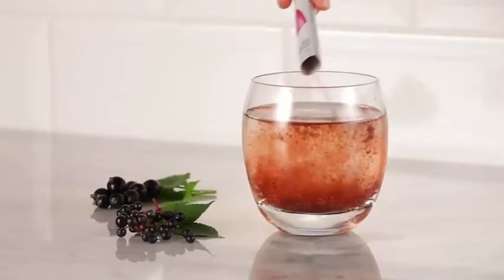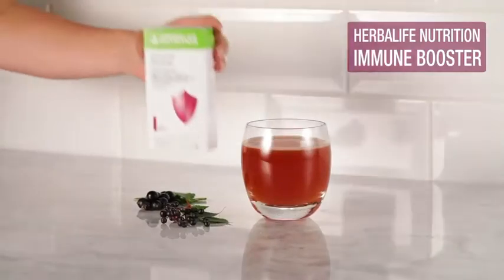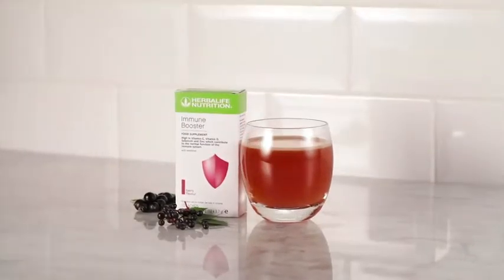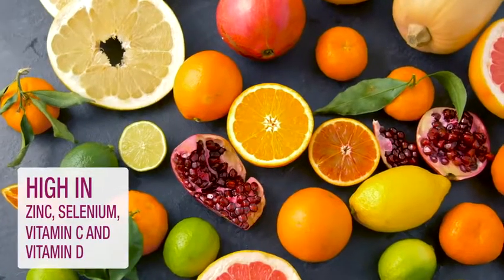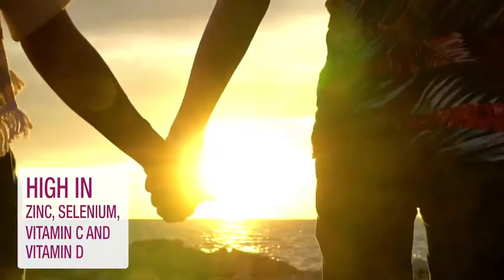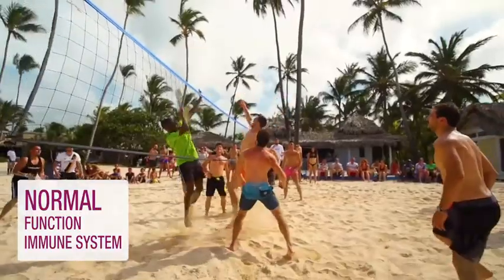That's why we are proud to introduce Herbalife Nutrition Immune Booster. Immune Booster is high in zinc, selenium, vitamin C, and vitamin D, which contribute to the normal function of the immune system.